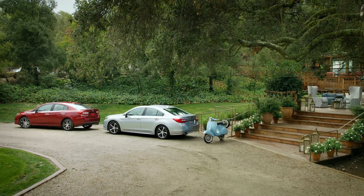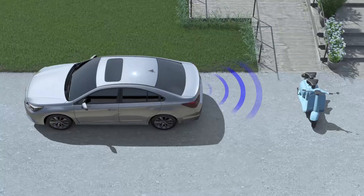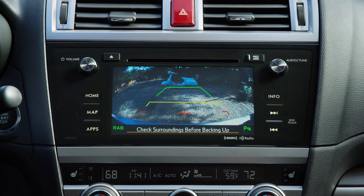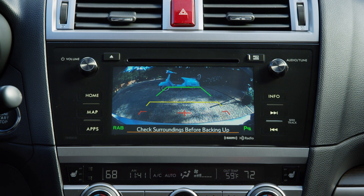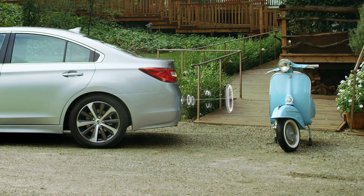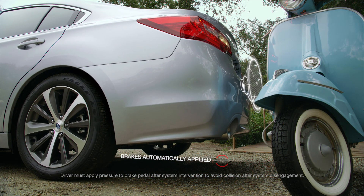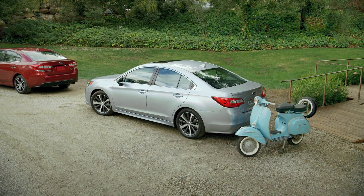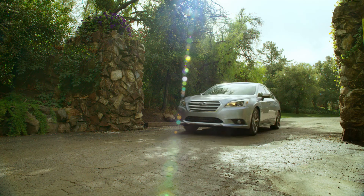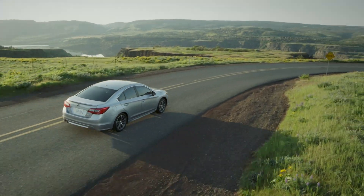Thankfully, Reverse Automatic Braking can act as a safety net in this situation. If an object is sensed while you are slowly backing up, you'll hear a series of beeps and see visual indicators that alert you to the proximity of the object detected. Should you fail to brake, Reverse Automatic Braking will immediately apply your brakes, helping you avoid a potential collision. Reverse Automatic Braking is just another example of our engineers going above and beyond for your safety and well-being. That's the peace of mind you get from owning a Subaru.